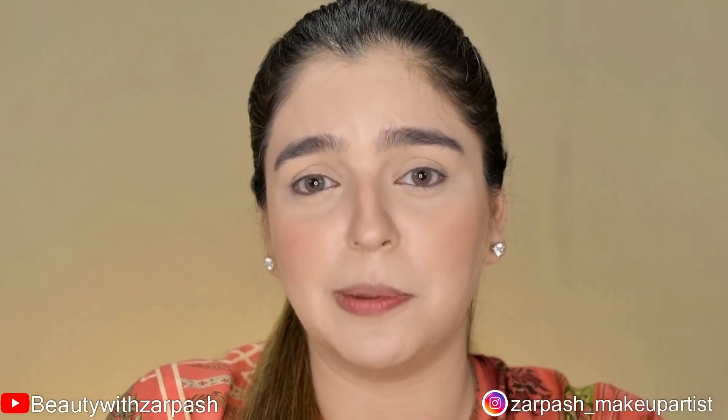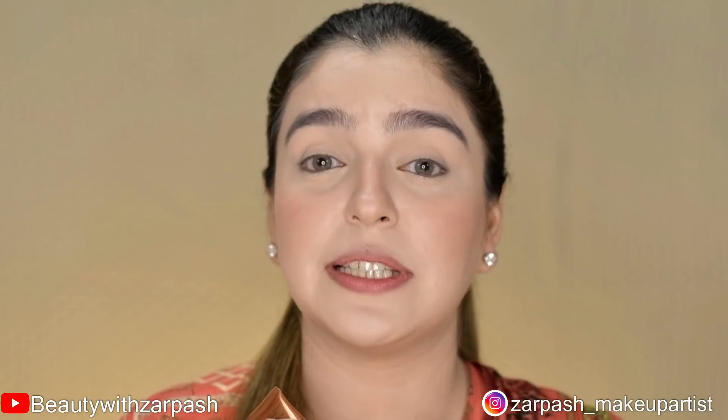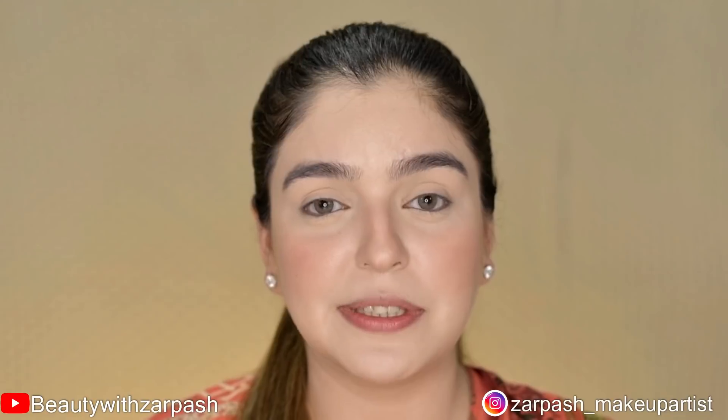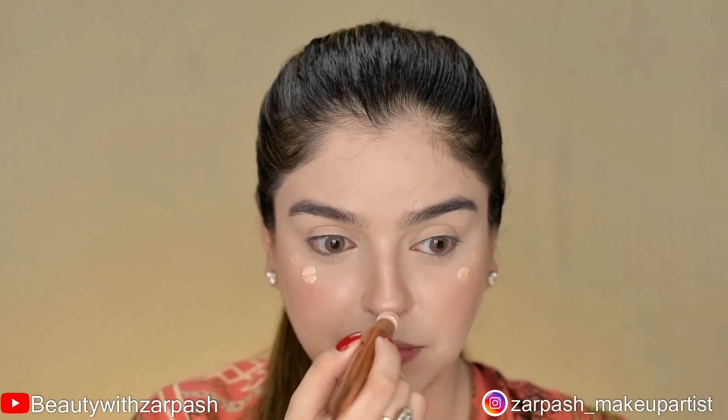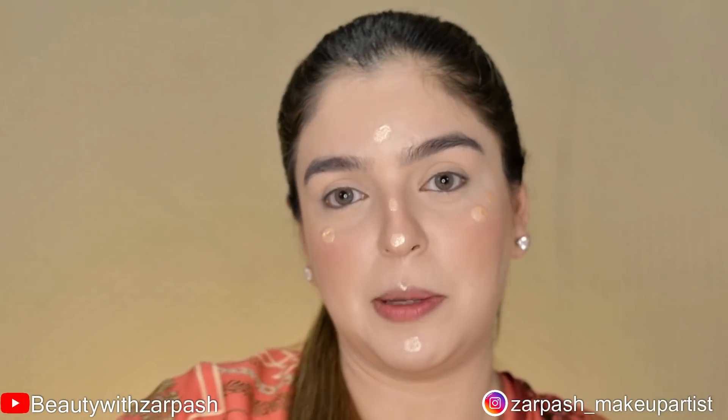I will apply blush on the cheeks. For a luminous look and natural glow, I am using the Charlotte Tilbury Beauty Highlighter Wand. This product is great for everyday makeup because it is not over-the-top glittery — it gives a very soft highlighted finish. The cushion applicator is easy to apply directly on the face, and then you blend it with a brush on the high points.